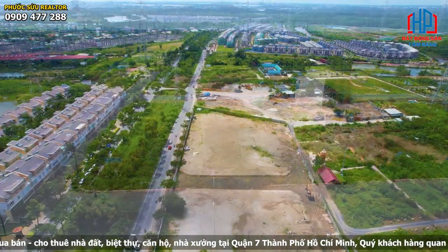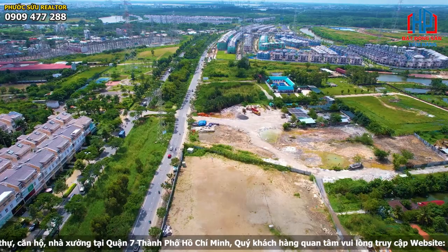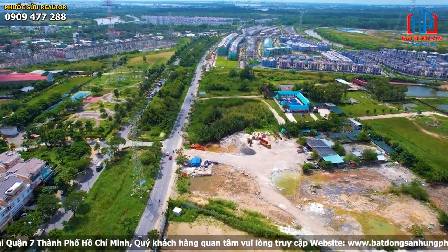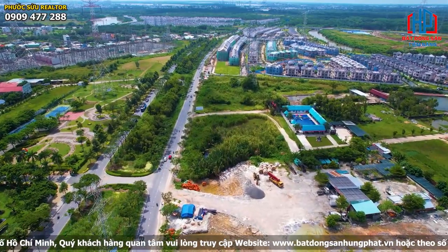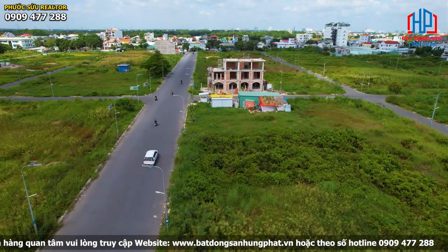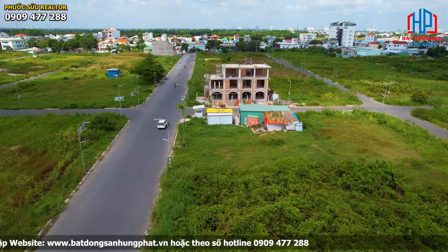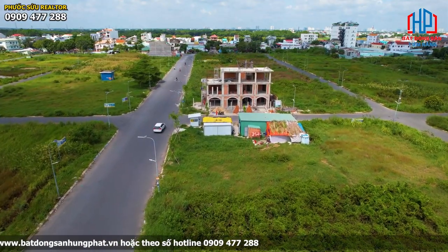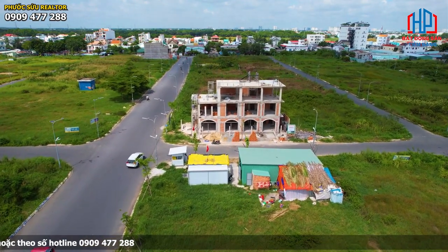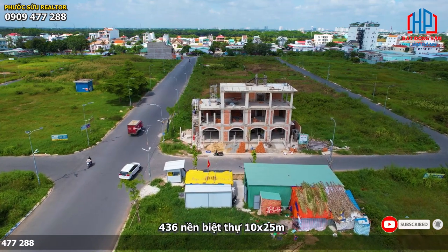Phía Bắc tiếp giáp khu dân cư Làng Đại học Phước Kiển Nhà Bè; phía Nam là Bệnh viện Nhà Bè và Trường THPT Phước Kiển; phía Đông tiếp giáp trục đường Nguyễn Hữu Thọ và dự án Celesta Nguyễn Hữu Thọ; phía Tây tiếp giáp trục đường Lê Văn Lương. Về tình hình triển khai quy hoạch, dự án khu dân cư Thái Sơn 1 Nhà Bè có tổng diện tích quy hoạch gần 20 hectare, trong đó đất ở chiếm hơn 50% diện tích.